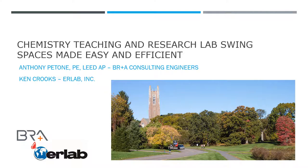Hello everybody. Thank you for attending our session. This is 'Chemistry Teaching and Research Lab Swing Spaces Made Easy and Efficient.' With me today is Tony Patone, principal at BR Plus A Consulting Engineers. And I'm Ken Crooks with UrLab, the Green Fume Hood director.